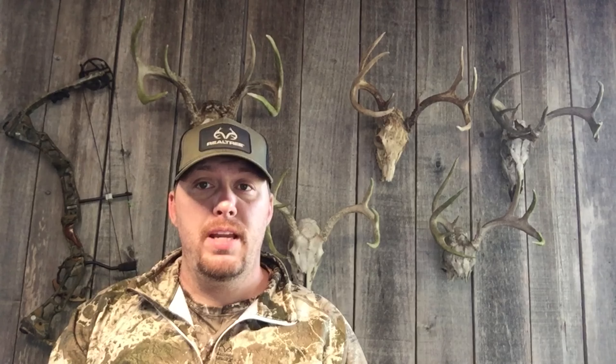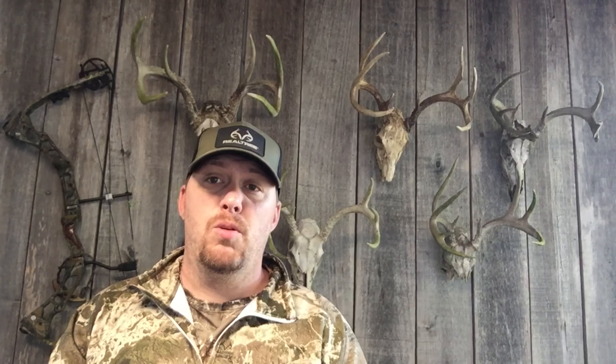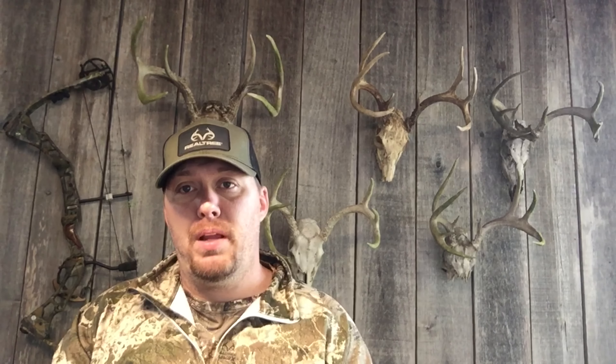We had deer come through and eat on that Buck Bourbon 110 proof deer attractant all night. So for me, as a standalone deer attractant, does this work? One hundred percent, absolutely yes it does. If it's available in your area, you can find it at Tractor Supply, you can find it at Walmart, and I think you can even order it online.